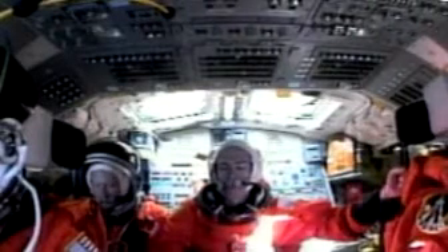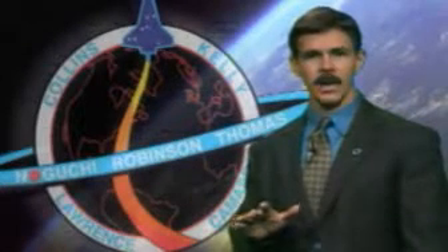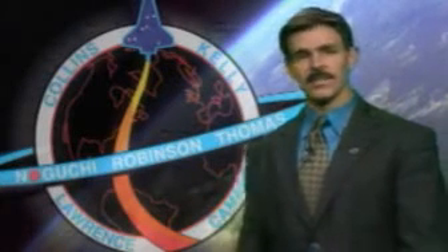At any time during the whole flight, the astronauts can intervene and take over most of the functions that the GPCs are performing. But when we're here on the ground, the Launch Processing System is pretty much in control and interfacing with the GPCs on board the orbiter. And that's how the Launch Processing System works.